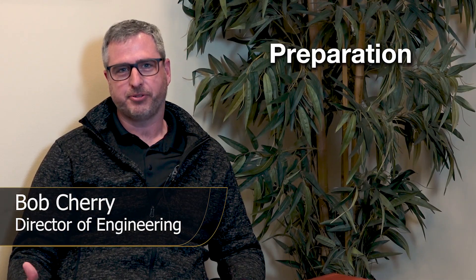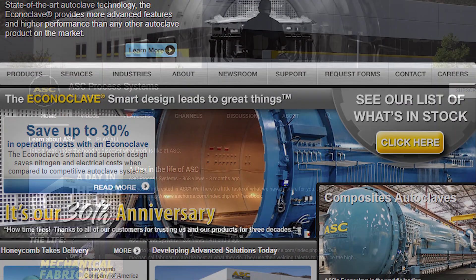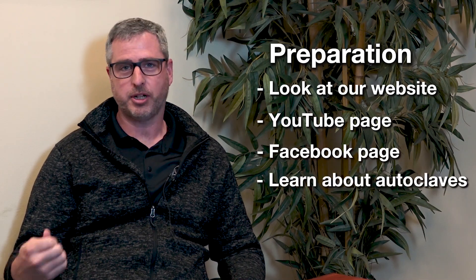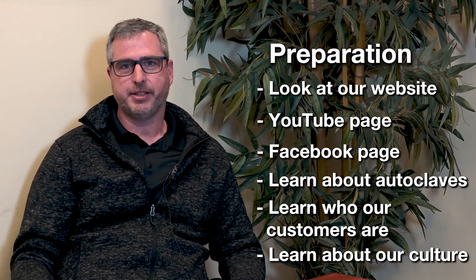To start with, one of the good ways of being successful for an interview here is making sure you prepare by looking at our company website, YouTube page, and Facebook page. You can learn a lot about our company, about autoclaves, about who our customers are, and about our culture here at ASC.